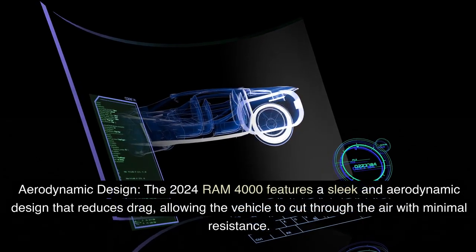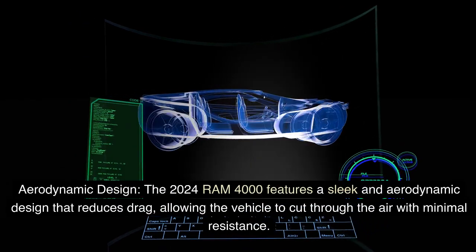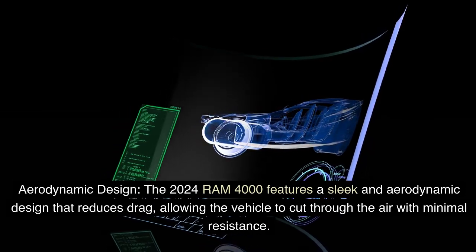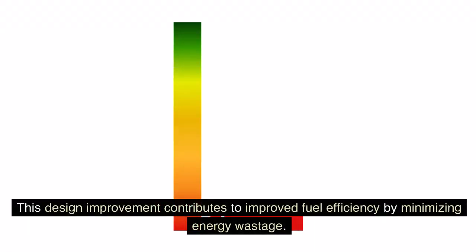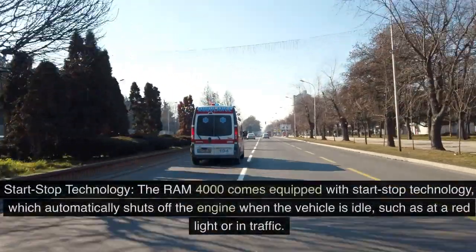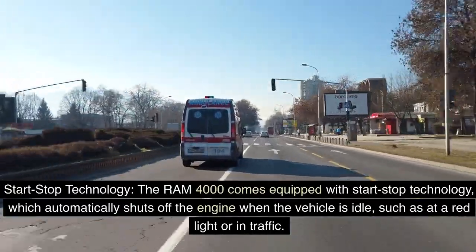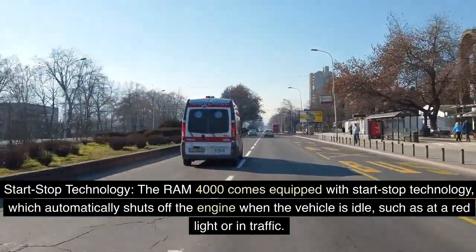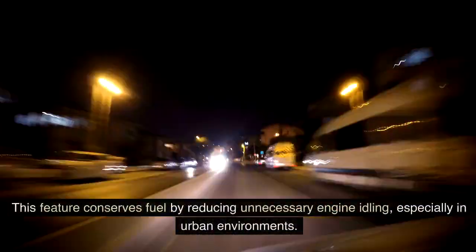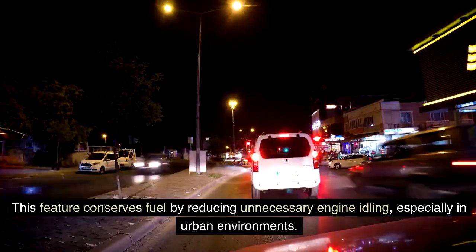The 2024 Ram 4000 features a sleek and aerodynamic design that reduces drag, allowing the vehicle to cut through the air with minimal resistance. This design improvement contributes to improved fuel efficiency by minimizing energy wastage. The Ram 4000 also comes equipped with Start-Stop Technology, which automatically shuts off the engine when the vehicle is idle — such as at a red light or in traffic — conserving fuel by reducing unnecessary engine idling, especially in urban environments.